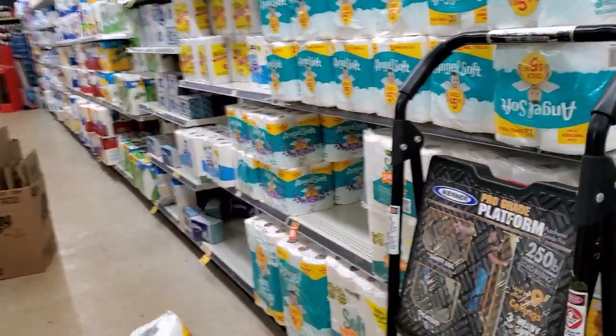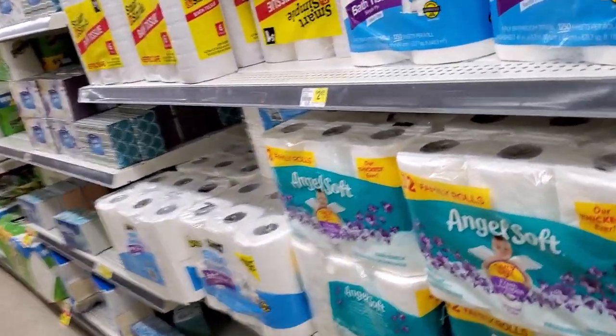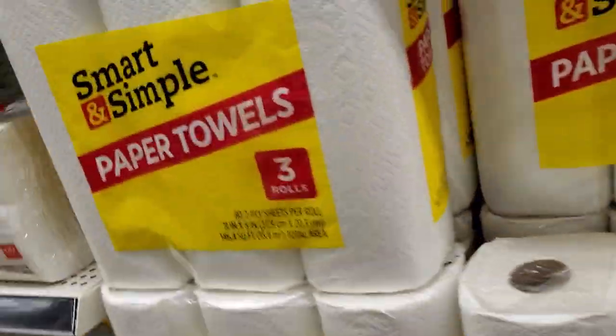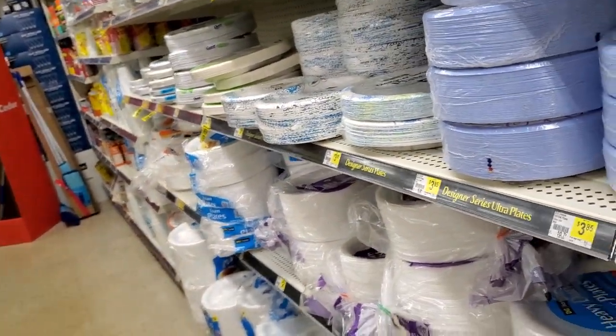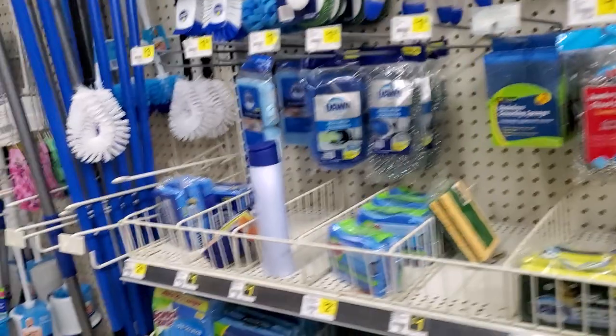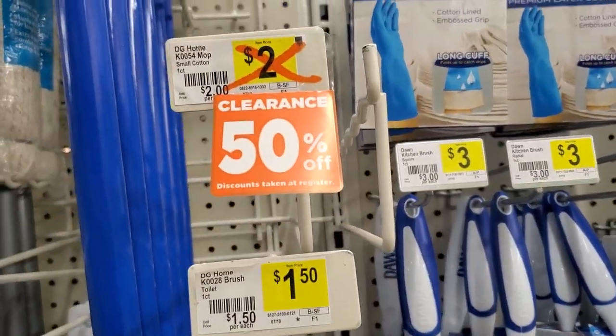Let me turn around and go this way. Let's go down this aisle and I'm going to show you all the 50% off. It's massive amounts of 50% off. Plus, if you got coupons, a lot of the Dollar General stuff is 50% off.